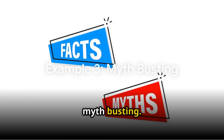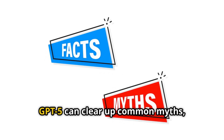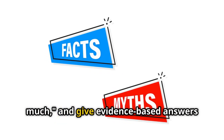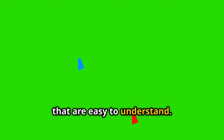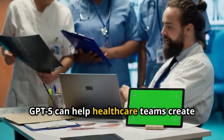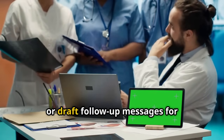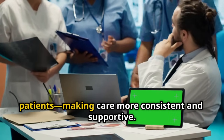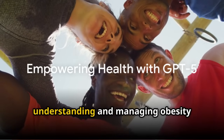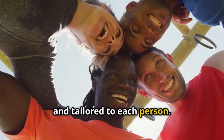Third, myth-busting — many people think obesity is just about willpower, but that's not true. GPT-5 can clear up common myths, like "obesity is only about eating too much," and give evidence-based answers that are easy to understand. Fourth, support for clinicians — GPT-5 can help healthcare teams create easy-to-read handouts, answer common questions, or draft follow-up messages for patients, making care more consistent and supportive. With GPT-5, understanding and managing obesity becomes more accessible, supportive, and tailored to each person.